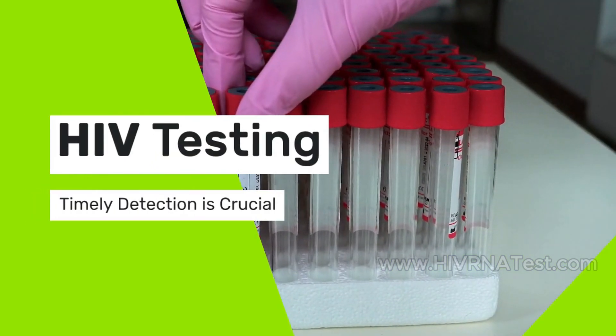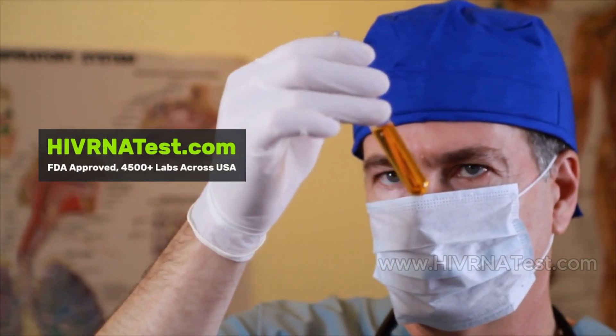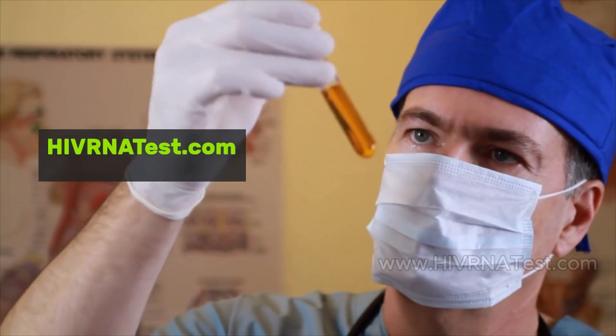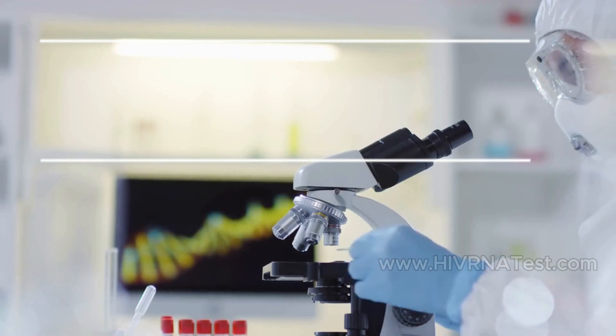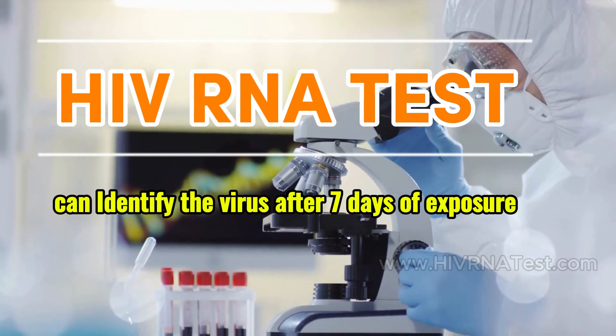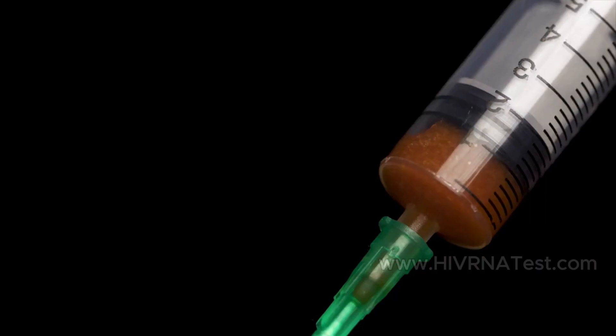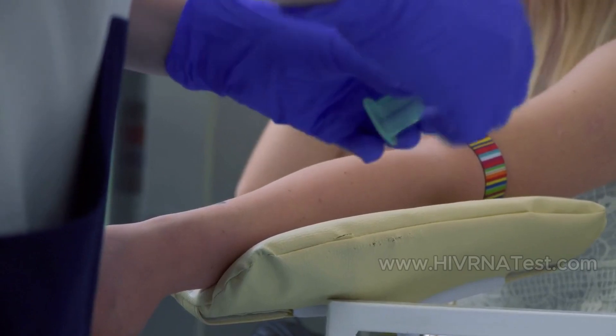In the realm of HIV testing, timely detection is crucial. One of the most effective methods for early diagnosis is the HIV RNA test, which can identify the virus in the bloodstream as early as 7 days after potential exposure. This video will explore what an HIV RNA test entails, its significance, and what to expect during and after testing.